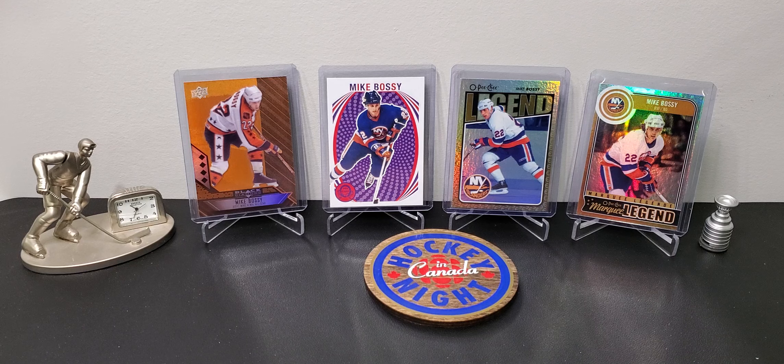One place you should look for cards is comic book stores. Sometimes they don't show up if you're looking for local sports card shops, but a lot of comic book stores have cards and some of them have pretty good prices, so check it out.